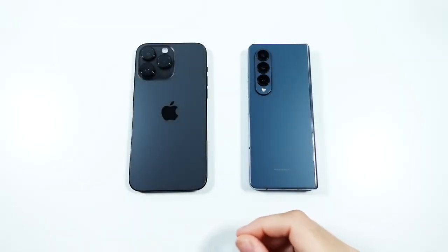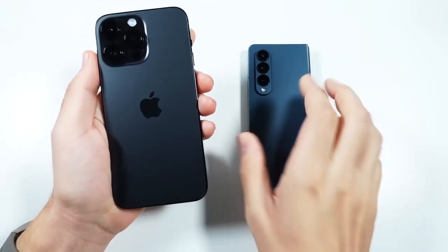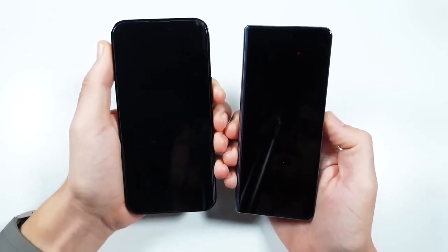What is up guys, Nick here helping you to master your technology. iPhone 14 Pro Max facing off against Galaxy Z Fold 4 — we're going to find out which of the highest-priced phones from each manufacturer is quicker.